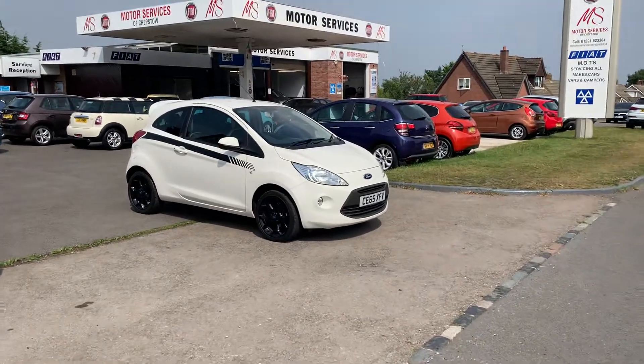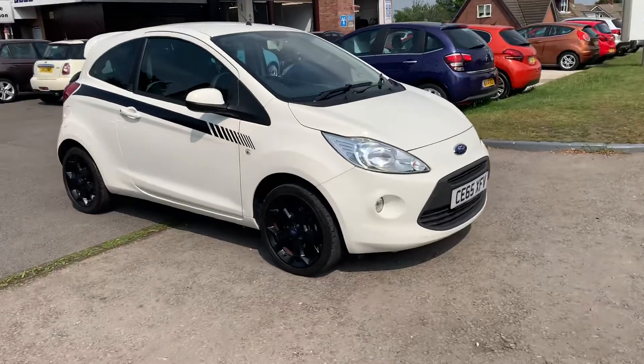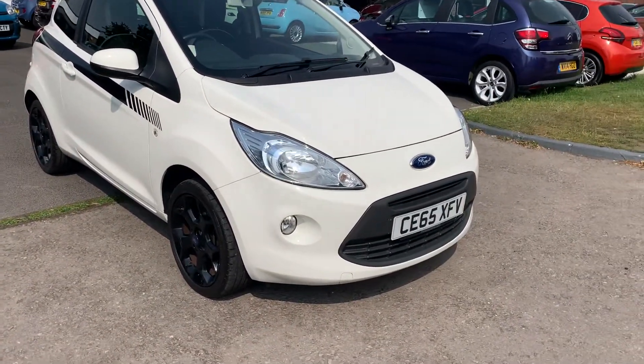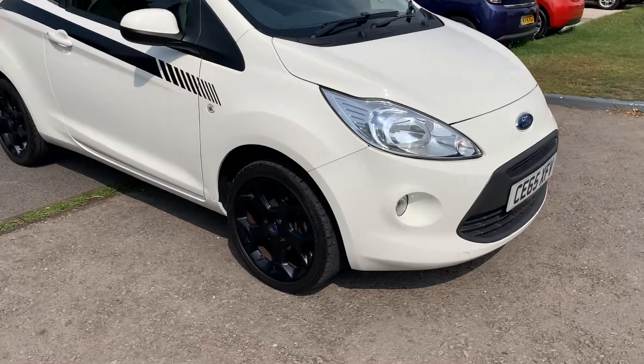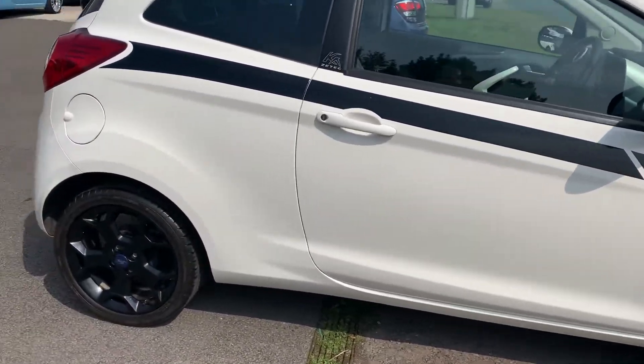Good afternoon and welcome to Motor Services of Chepstone. Today we have this stunning little Ford Ka on a 65 plate — 2015, 1.2 Zetec White Edition. It's got black alloys, a black stripe, and is finished in a bright white.